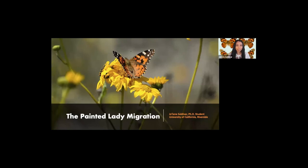Hi everyone, I'm Jolene Saldivar. I'm a PhD student at UC Riverside and in this video I'm going to tell you about the insect I study, the Painted Lady.